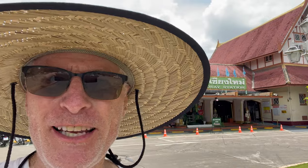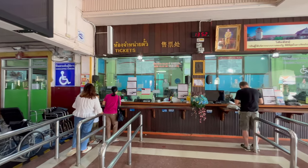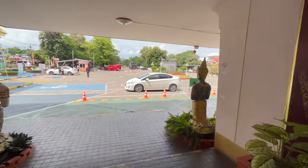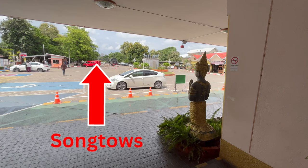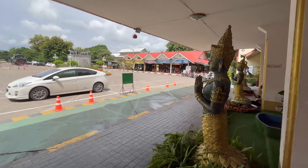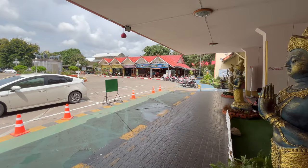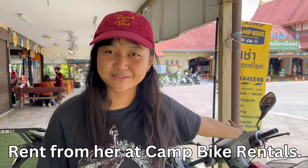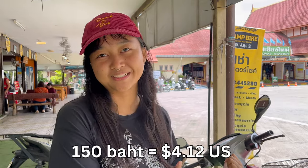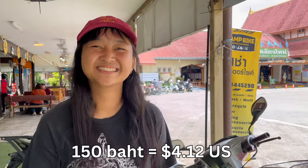You might come in by train, so let's check out the train station. It's a really small station — there's no rental car, no money exchange. Out in front, to get a ride into town, you can get a song taew, which are red taxi trucks. There's also a motorcycle rental place, which is actually the least expensive place I've found in Chiang Mai — rentals start from 150 baht per day.